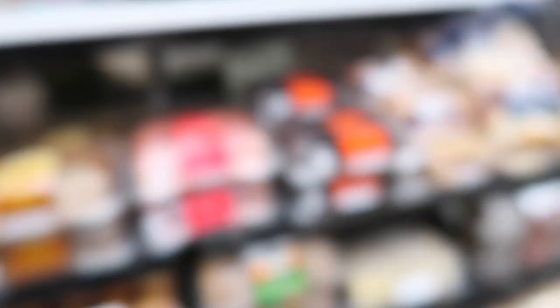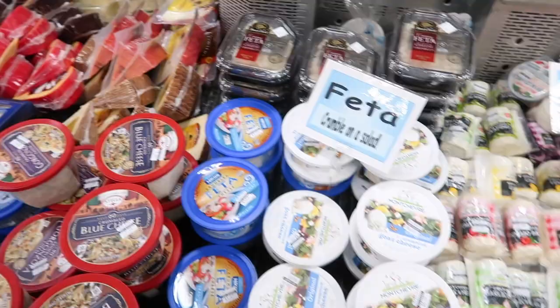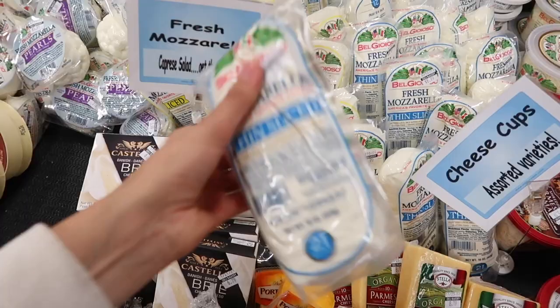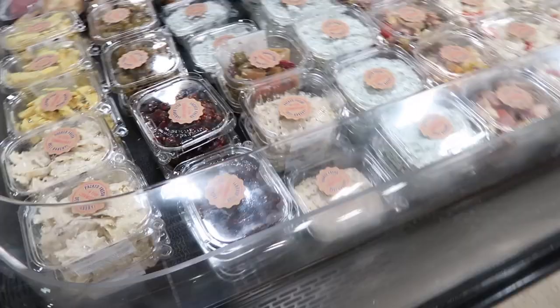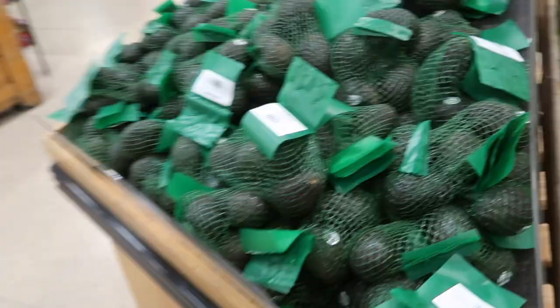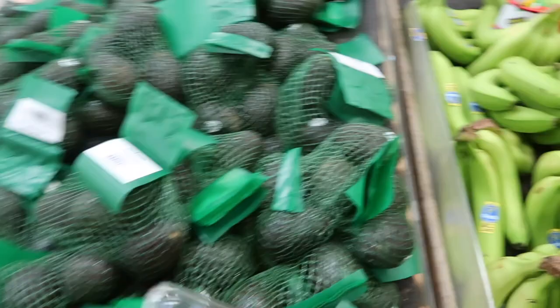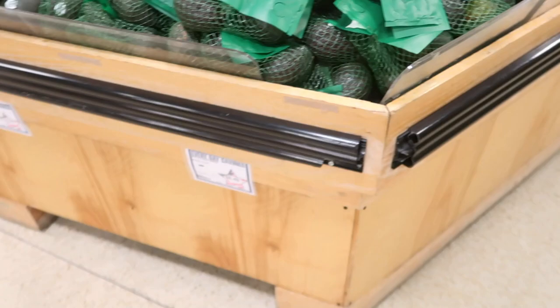So we're at the commissary now. We came to get some stuff so we can make carne asada. French mozzarella — 8.99, not bad, but I used to get this in Germany for maybe a dollar 49. Crazy. I feel like avocados are always expensive everywhere. The bag is 8.49 and then 2.99 just for one, so three dollars for an avocado. I think I'm just gonna do the bag.